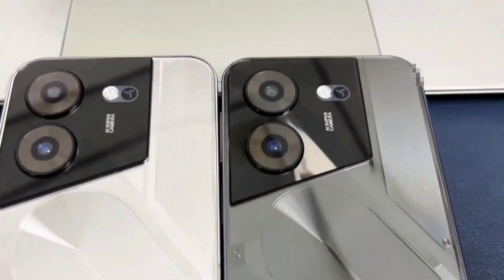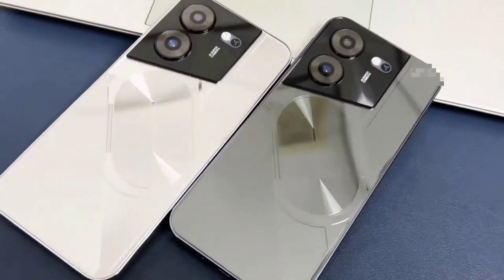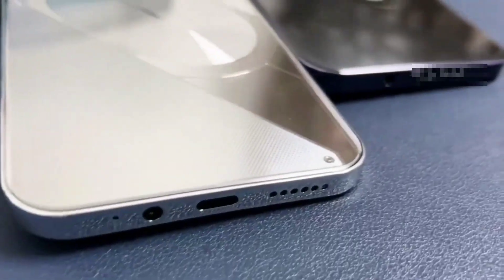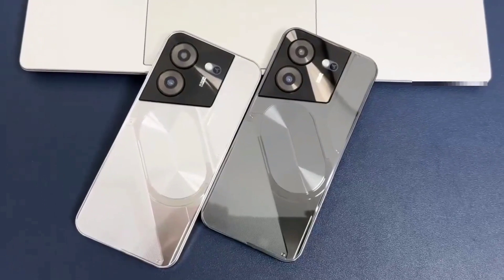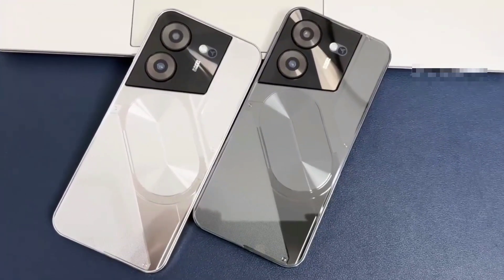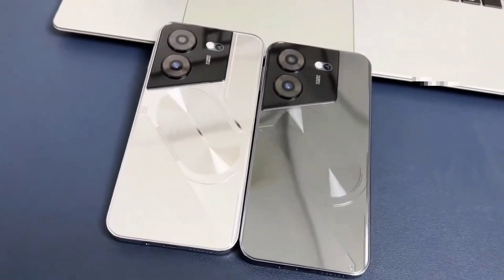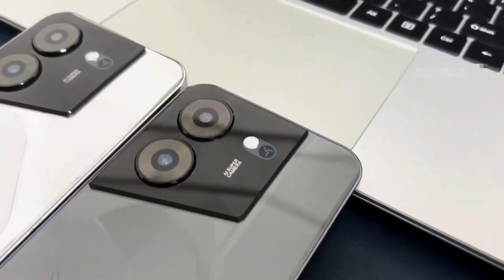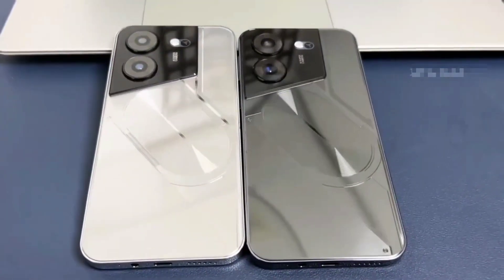108MP Rear HD Camera. The POVA 5 Pro features a 108MP camera combination. The main camera sports a large f2.0 aperture and 1.28MP pixels. This strong combination boosts photosensitivity in backlight or low light — just point and shoot, and POVA 5 Pro will make sure your pictures remain clear and bright.